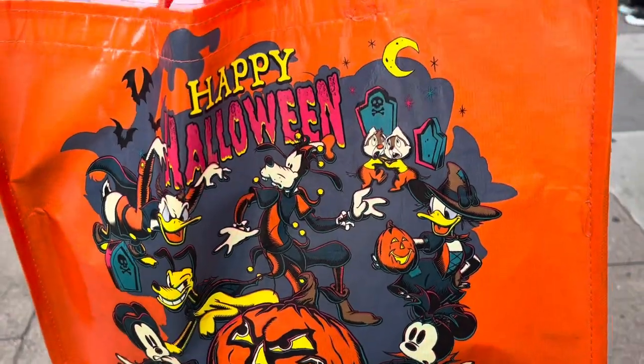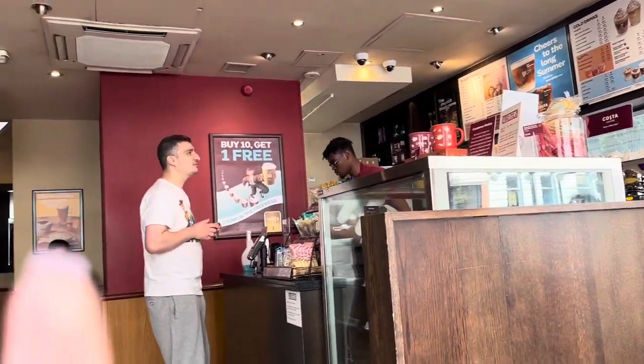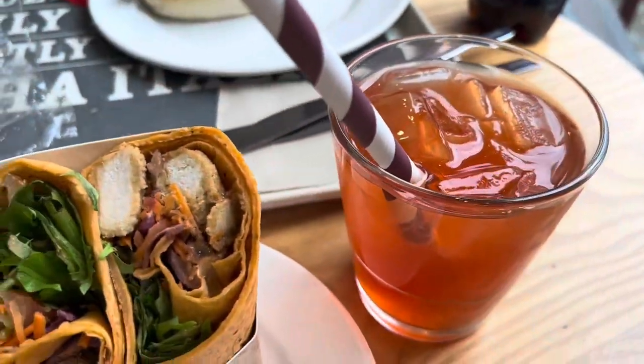We ended up getting the Spider Stitch and a Halloween Mini. We then headed over to Costa because we were very hungry at that point, and I got a Southern Fried Chicken wrap with a blood orange drink.